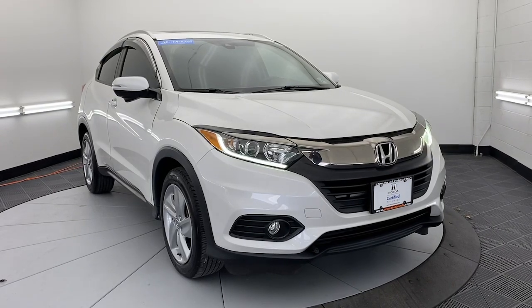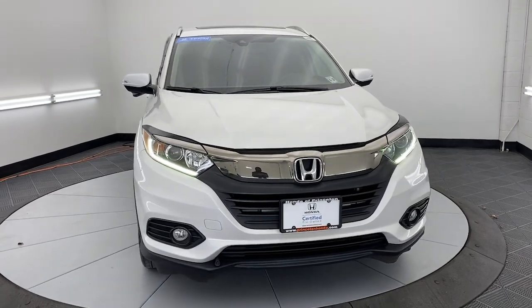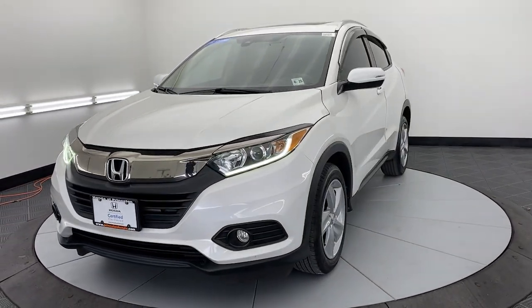This could be the car for you. The 2020 Honda HR-V. With less than 35,000 miles on the odometer, this vehicle provides excellent value.